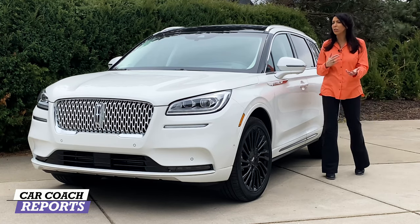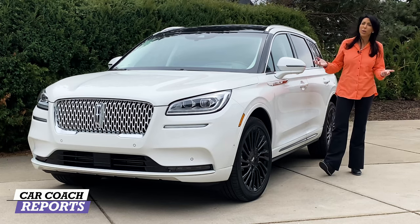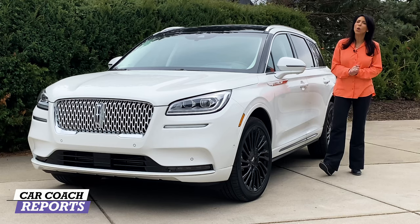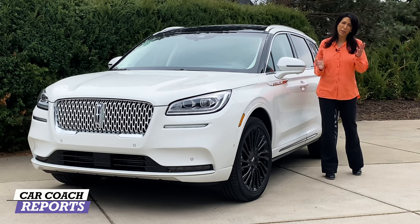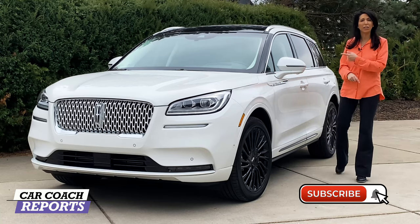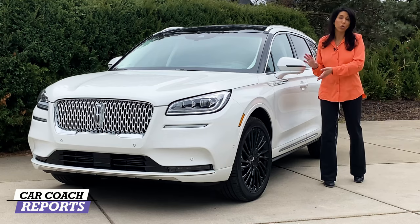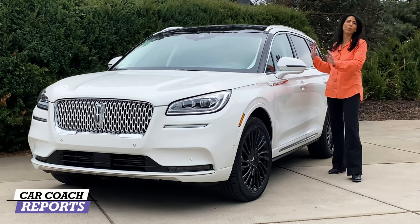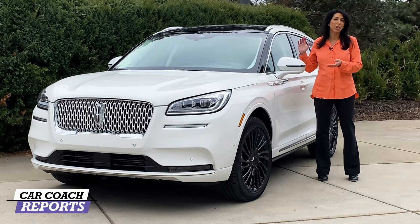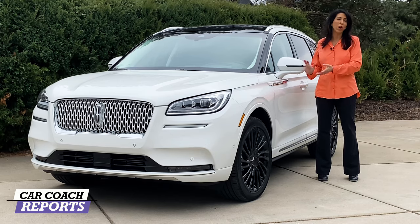At the end we'll give you a Car Coach Reports total with pros, cons, and tips to help you save money. If this is your first time to the channel, we do a lot more than just car reviews — we also give you car smarts because knowledge is power. Don't forget to subscribe and click the bell. This 2021 Lincoln Corsair is the Black Label, fully loaded edition, and it has three different engine options.